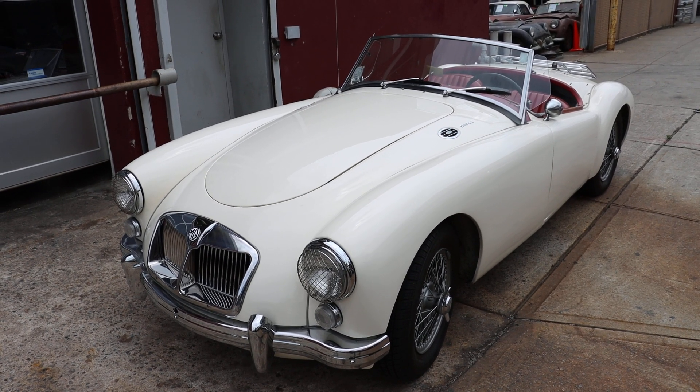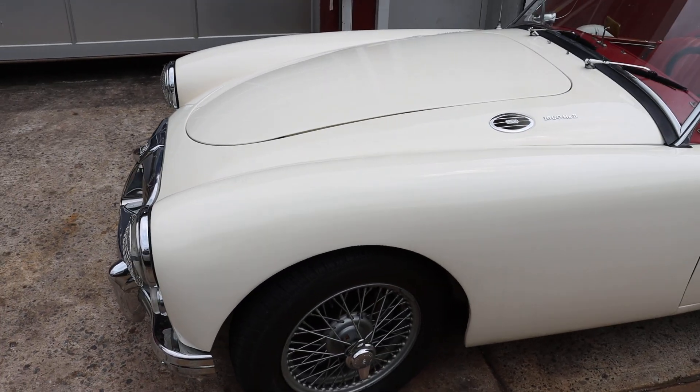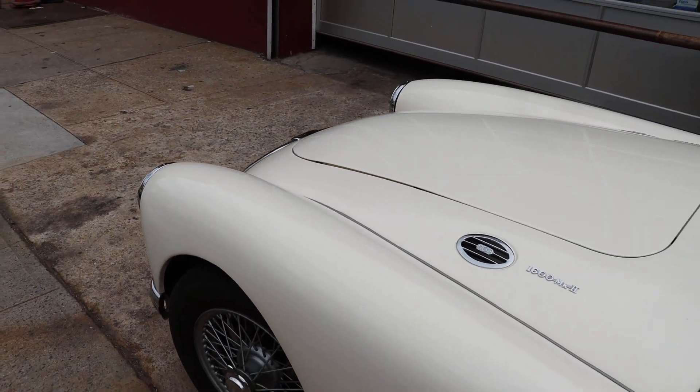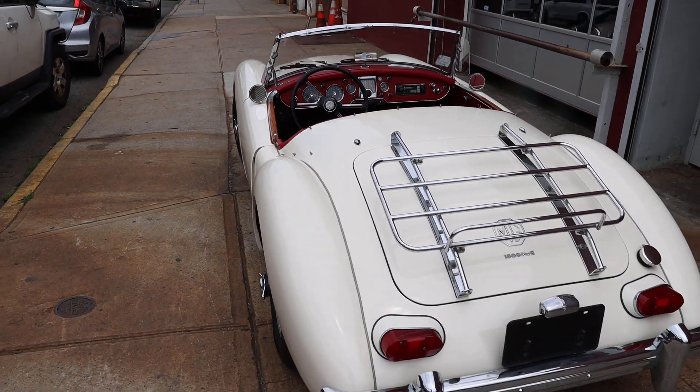This MGA 1600 Mark II would be a very fun British roadster to own. It wears the older restoration, has nice chrome, paint, and interior. Also has a very attractive color combination of white with red interior.